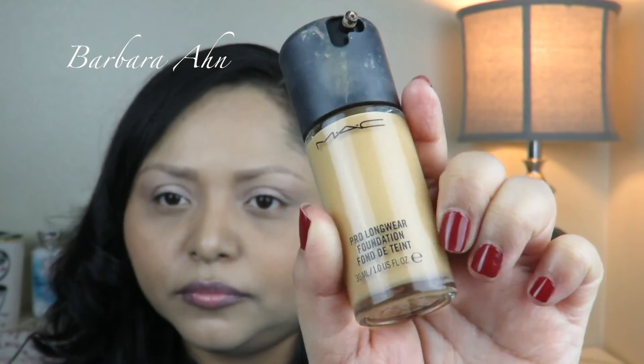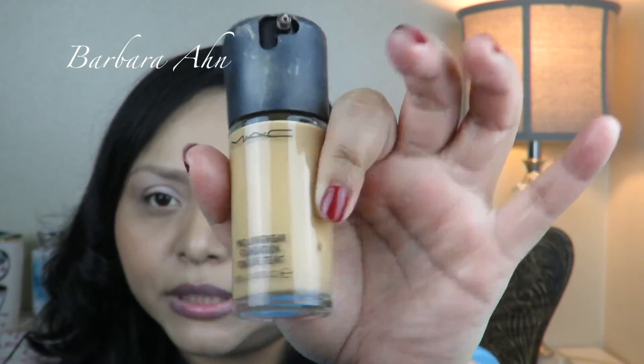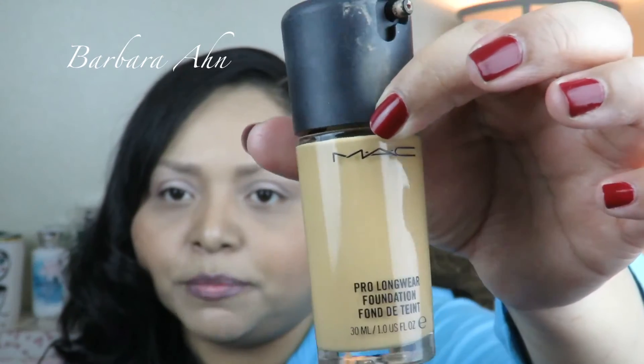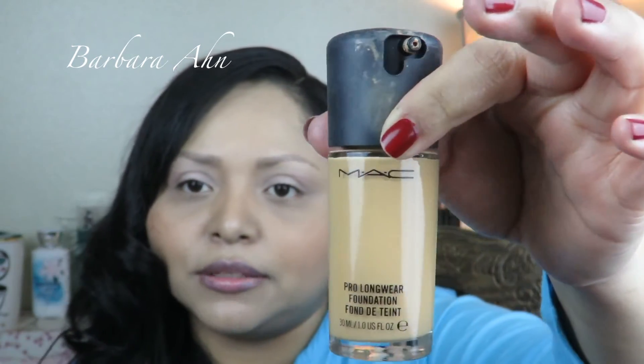Next empty from MAC is my foundation, which I love — it's the Pro Longwear foundation. You can see it's empty right there. I think with this foundation you don't necessarily have to use a primer unless you want to, but I do use it with the Tarte primer. That's been a favorite of mine and I've recently repurchased it.